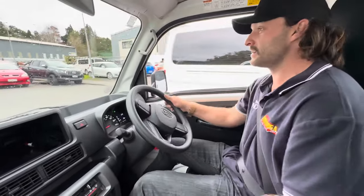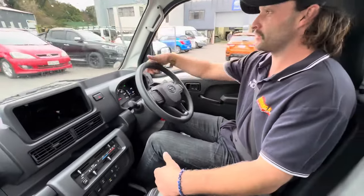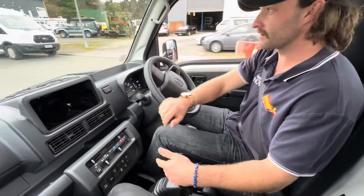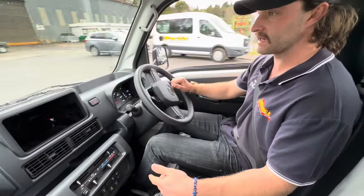Hey guys, Taylor from Tauranga Cars here. Today we're looking at a 2023 Daihatsu HiJet dump truck, which is a 660cc, 5-speed manual with high and low ratio 4-wheel drive and diff locks.